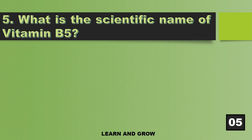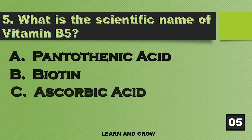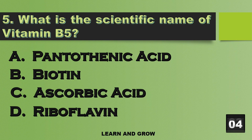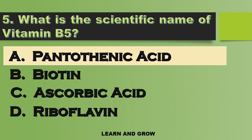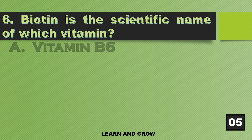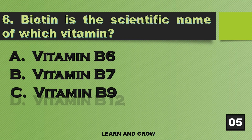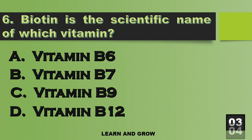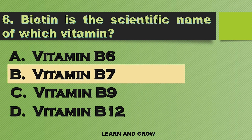What is the scientific name of Vitamin B5? The right answer is option A — Pantothenic Acid. Biotin is the scientific name of which vitamin? The right answer is option B — Vitamin B7.